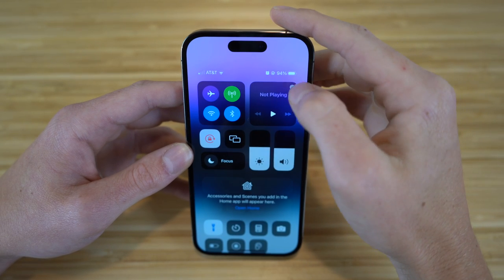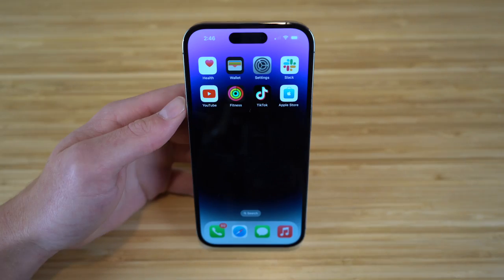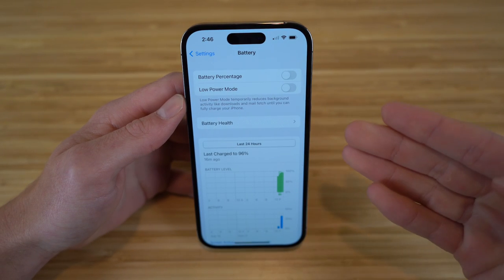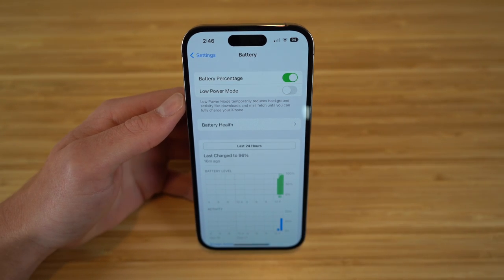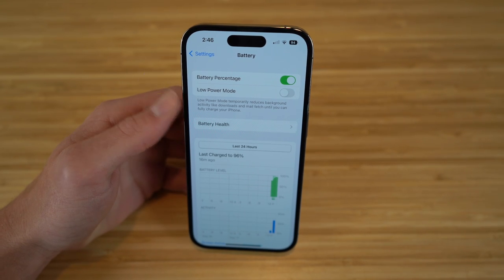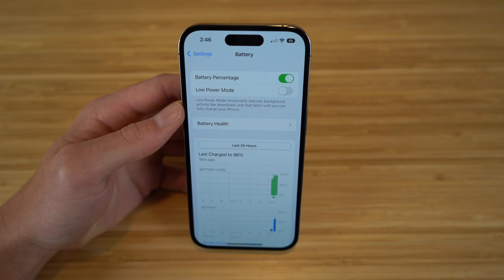You can see the battery icon right here, and scrolling down to the control center shows the battery percentage. If you want to see the specific number at all times, you can change this in settings under battery and toggle on battery percentage — it will then display the number inside the battery icon. This was a feature taken away in previous iOS versions but is back in iOS 16. Low power mode is also available to help save battery when you don't have a charger handy.